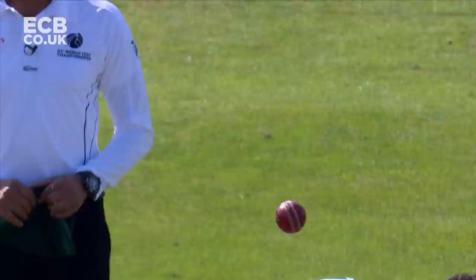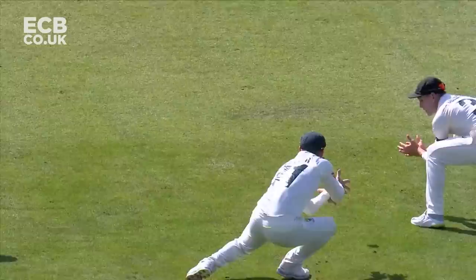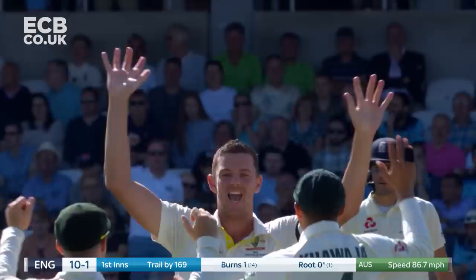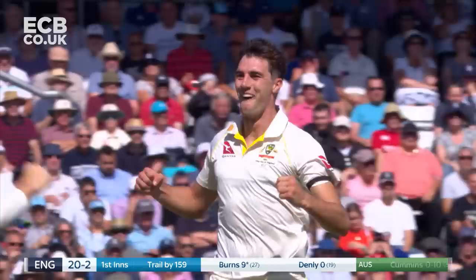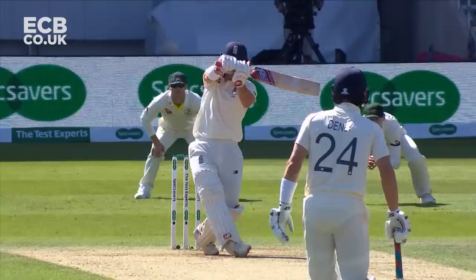First wicket down, caught first slip. War another man. Edged and down, another good catch. It's another duck for Joe Root. Is there a glove? I think there is — there is. It's another short ball. Burns has had a flap at it and gloved it down the leg side. England three down.